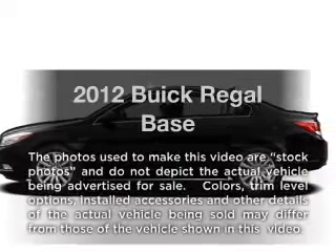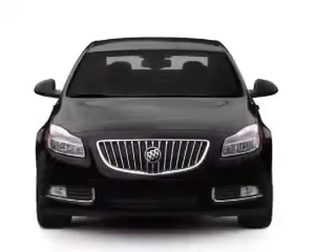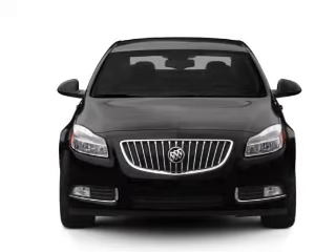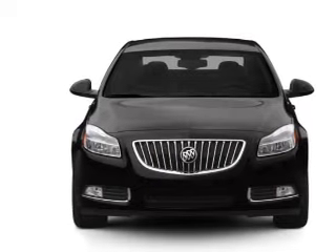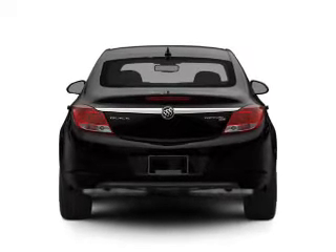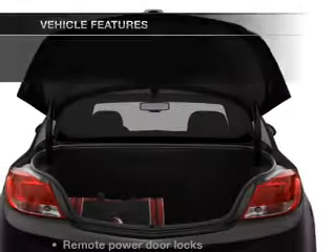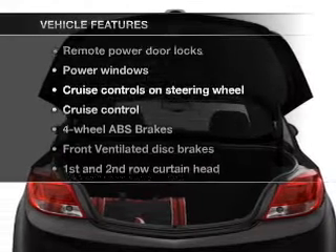Imagine yourself in this 2012 Buick Regal. If you're looking for a first-rate auto, this one could be yours today. With an efficient four-cylinder engine that responds smoothly to its six-speed automatic transmission, the anti-lock braking system will keep you safe on the road. Pamper yourself with memory settings, and with these notable features, you won't want to miss out.